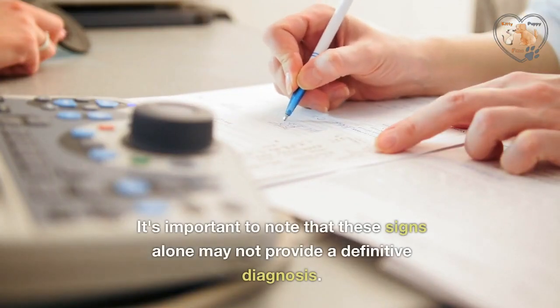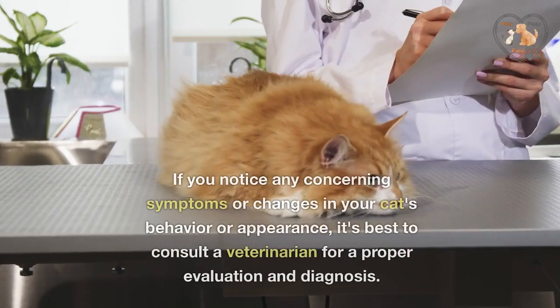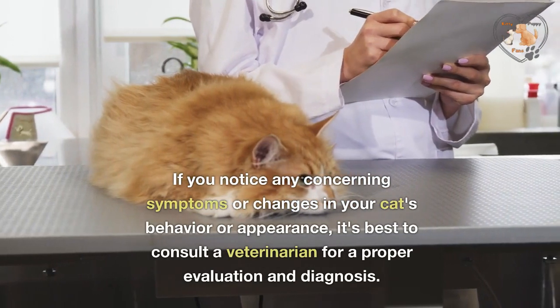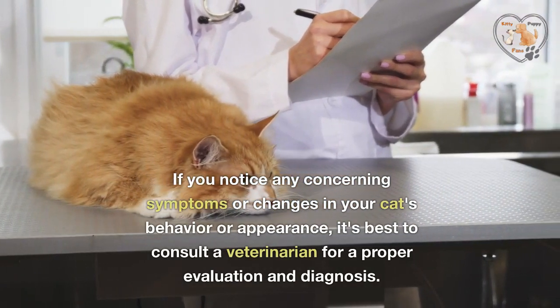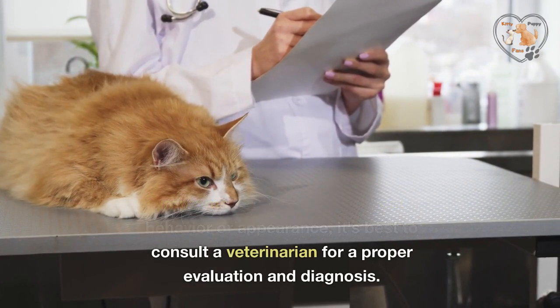It's important to note that these signs alone may not provide a definitive diagnosis. If you notice any concerning symptoms or changes in your cat's behavior or appearance, it's best to consult a veterinarian for a proper evaluation and diagnosis.